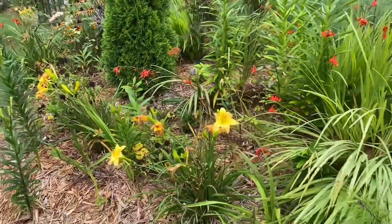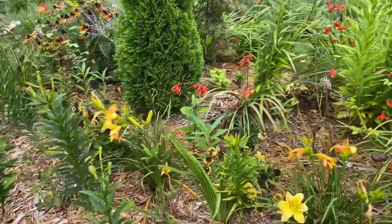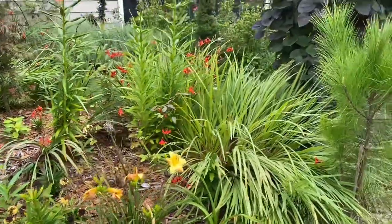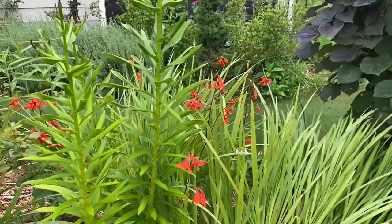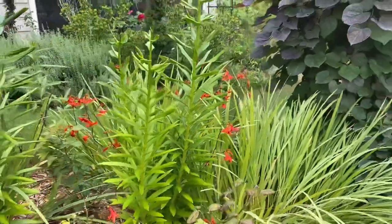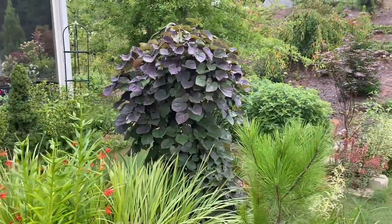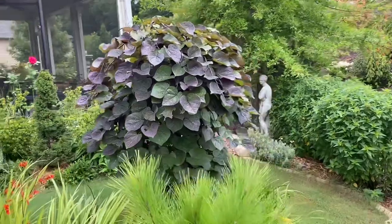Daylilies still going. The daylilies keep going on and off all year. More Crocosmia. And it's a Redbud — one of my favorites. Ruby Falls — it's a weeping Redbud, Ruby Falls.